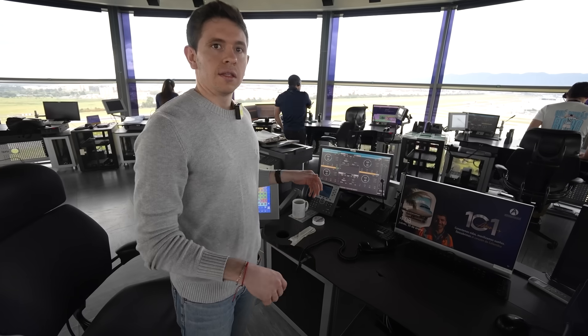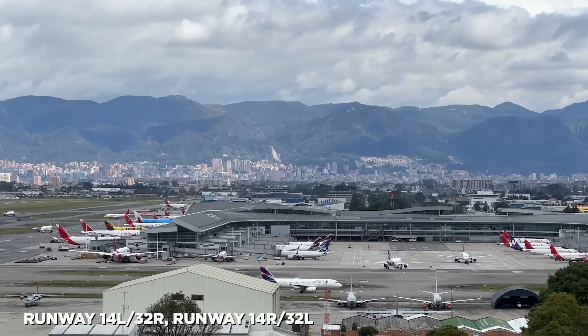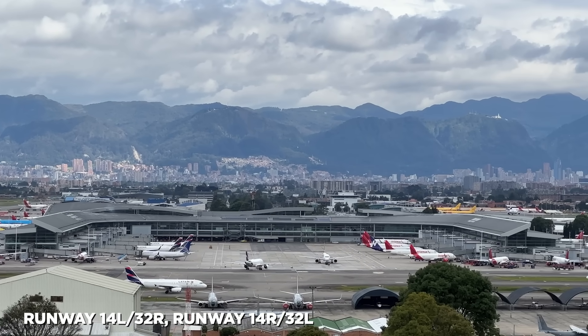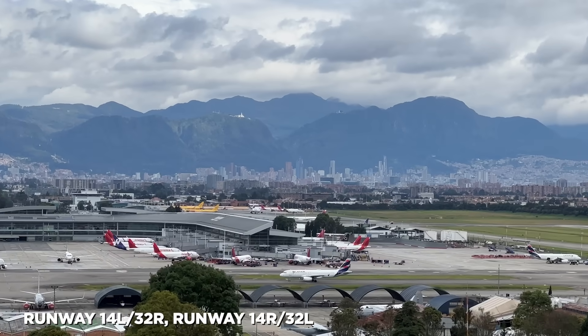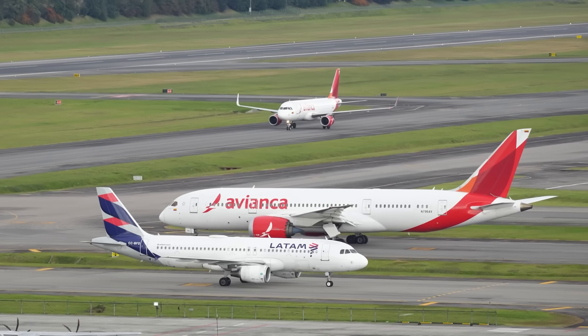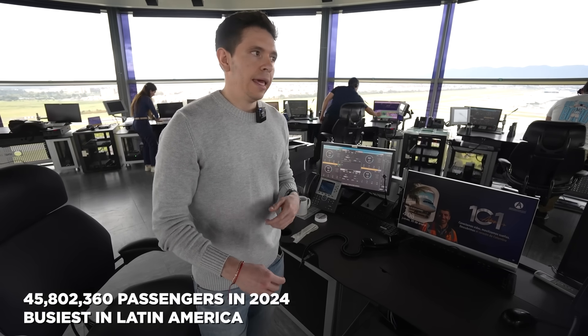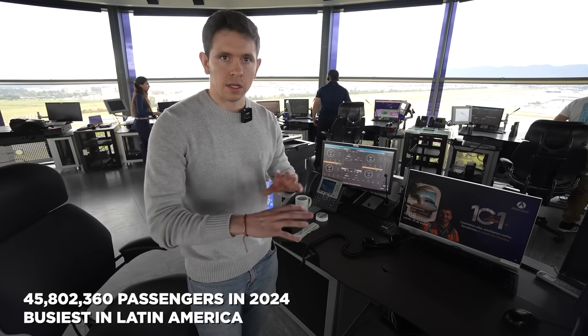We have two runways: the north runway, one for left and three for right; and the south one, one for right and three for left. Both operate simultaneously with landings and takeoffs, with a movement of about 1,100 operations per day. This is the third airport for passengers in Latin America and the number one in cargo in the whole of LATAM.